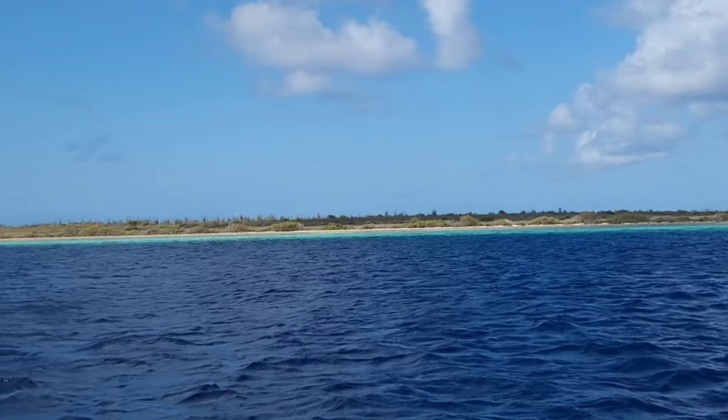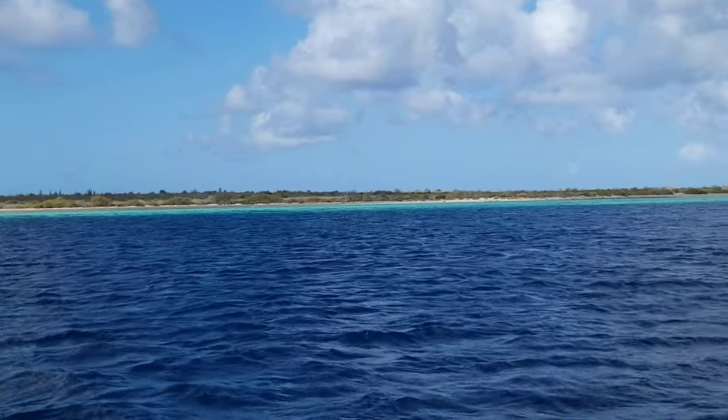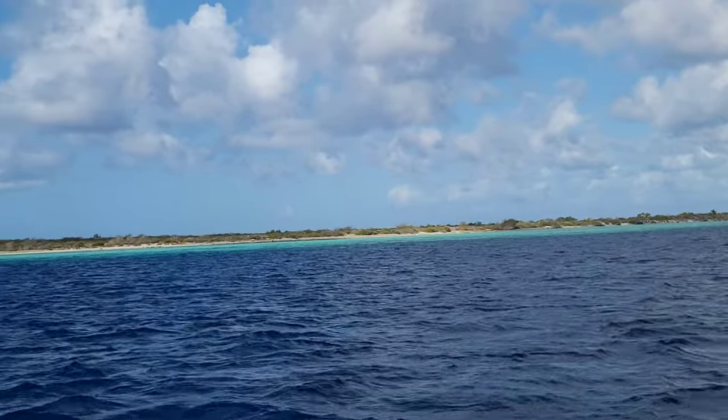So this is Klein Bonaire. You can see it's right where the water gets nice and aquamarine — that's where the shallow water is — and where it gets dark as the reef goes all the way around.